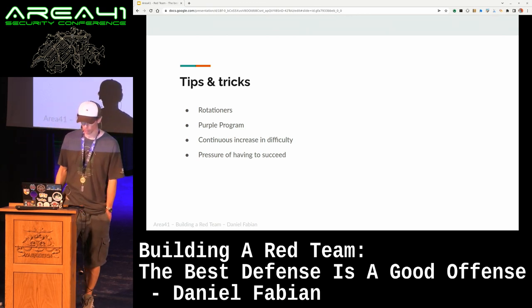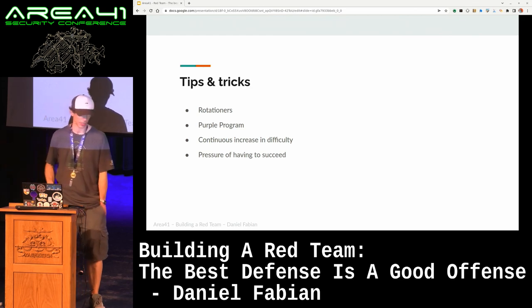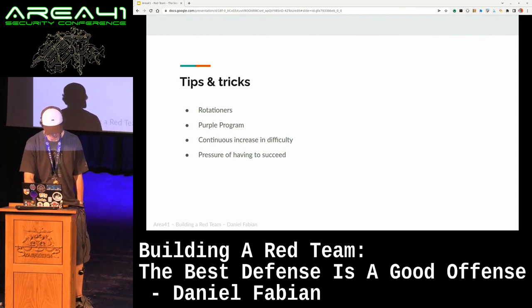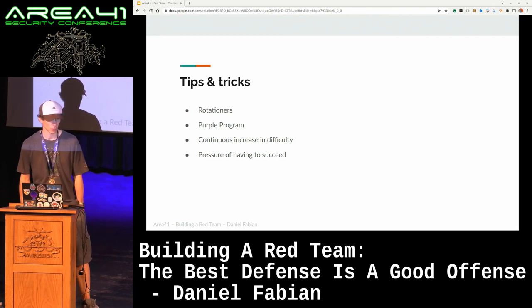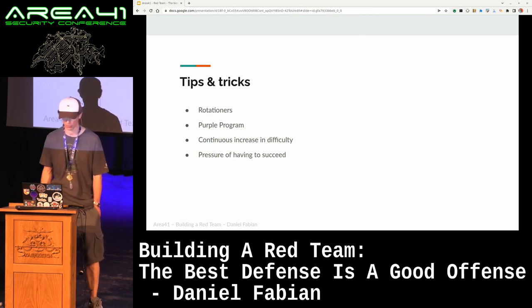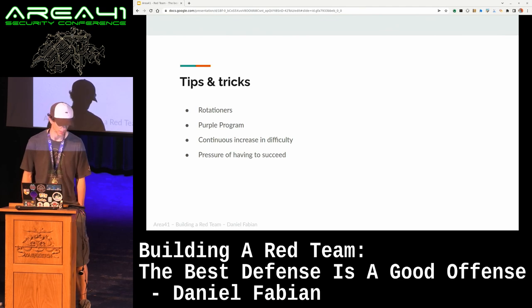There's also a way to build a purple program — bridging the gap between red and blue and making sure that the relationship is always good. One challenge is that if your red team is successful in not only finding but also getting things fixed, then the difficulty of your red team exercises will go up and they will take longer. There's always a certain amount of pressure to succeed, which is mostly a psychological safety concern for people on the team, so you also provide them alternatives. Running back-to-back exercises can be quite exhausting, so on our team for example we have options for people to do a tooling quarter, where they work on our implant for a quarter, just so they're able to disconnect a little bit from constantly running attacks.